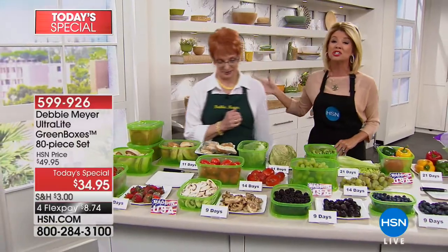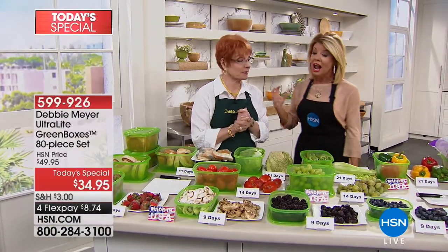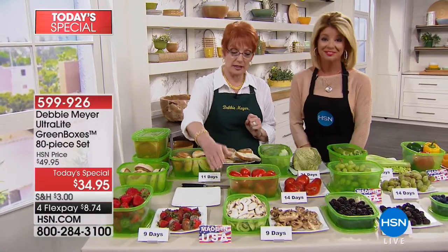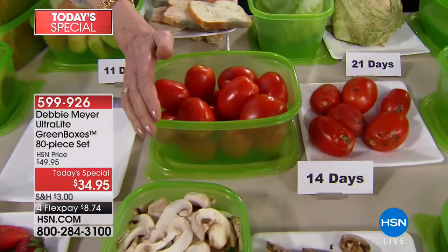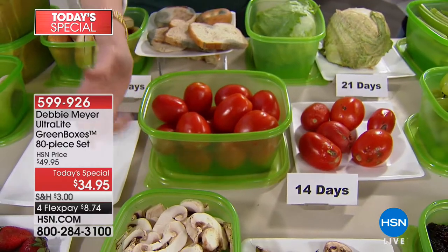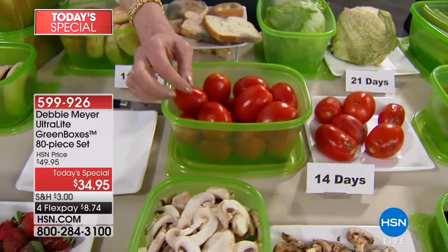She is an award-winning entrepreneur, an inventor, an author, and she has brought to us this amazing, unique technology that has been studied, researched, and clinically tested over and over again, unlike any other container in the world. I changed the entire food storage category by inventing these boxes. The technology is called Debbie Meyer Active Storage, because my boxes actively work to keep what's in them fresh longer.